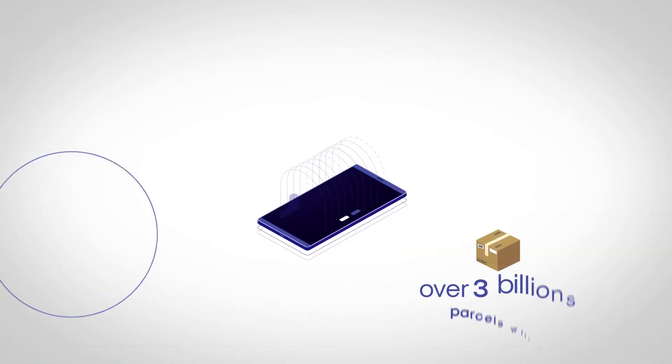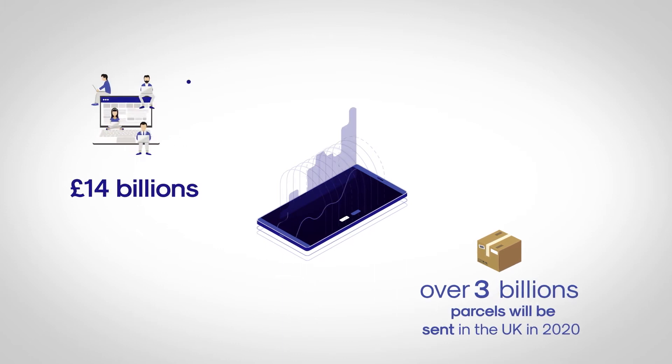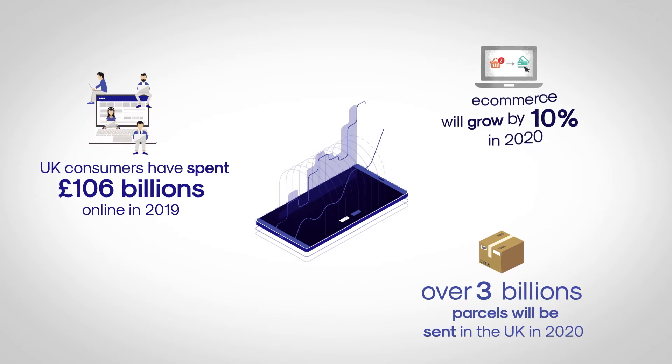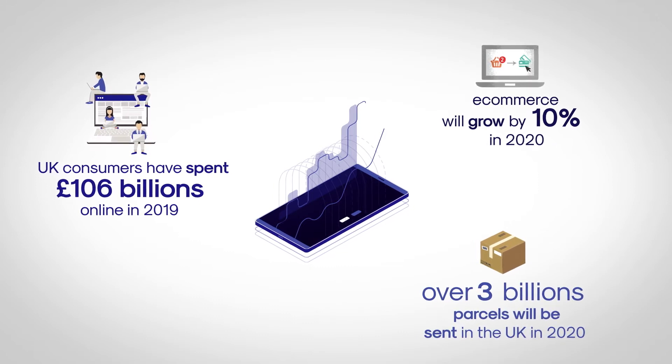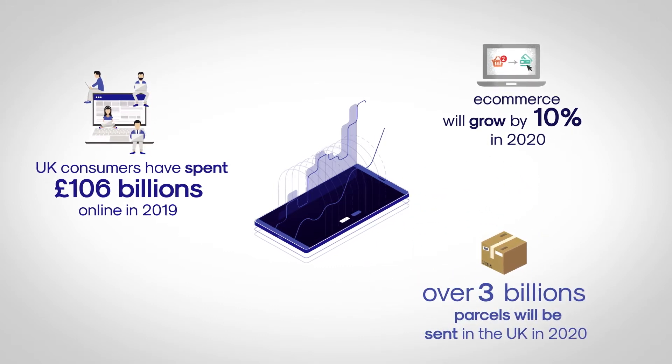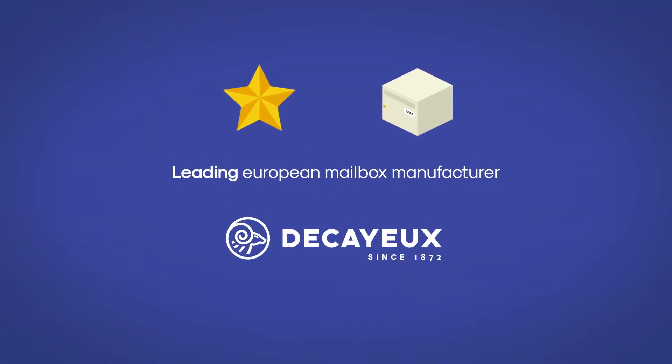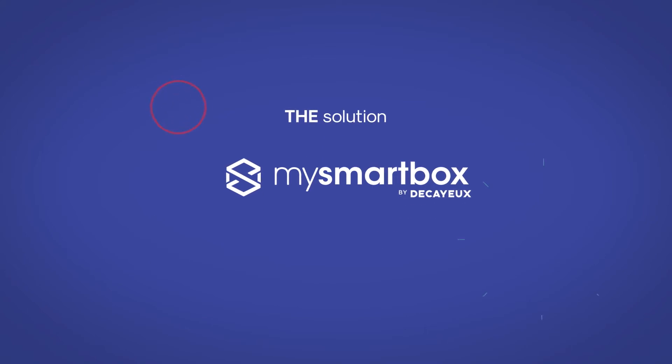Today home parcel delivery is more and more popular and definitely on the rise. But when you're away, or if the delivery driver is not very conscientious, picking up your parcel isn't always easy. Ducailleur, the leading European mailbox manufacturer, offers you the solution: MySmartBox.